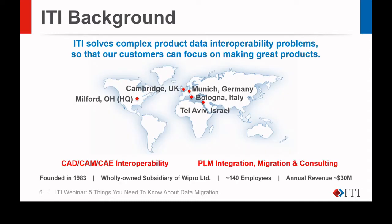First, I'd like to give you a brief overview of ITI. ITI was founded in 1983 to foster interoperability for CAD, CAM, and CAE users. The idea was to make CAD data more readily available and more useful to larger groups of CAD content creators and consumers. Since that time, we've grown to over 140 employees with an annual revenue of more than $30 million. We have five offices in the U.S. and Europe, and in 2019, we became a wholly-owned subsidiary of Quipro Limited.